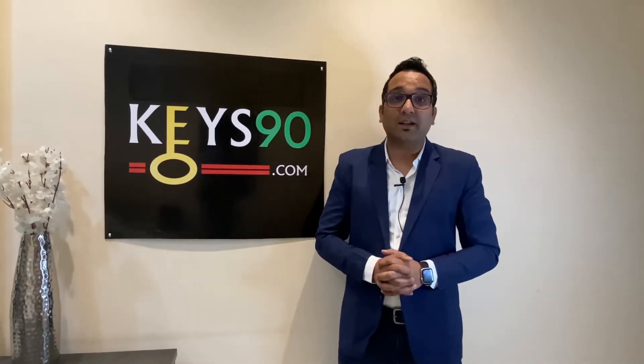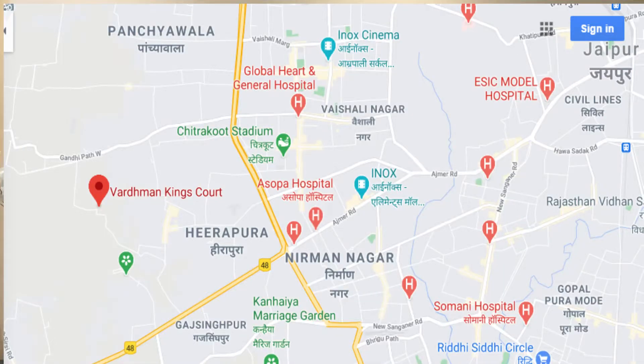If you talk about the location of the project, this is located at a very prime location in Jaipur, in New Vaishali Nagar, that's at Gandipat West.